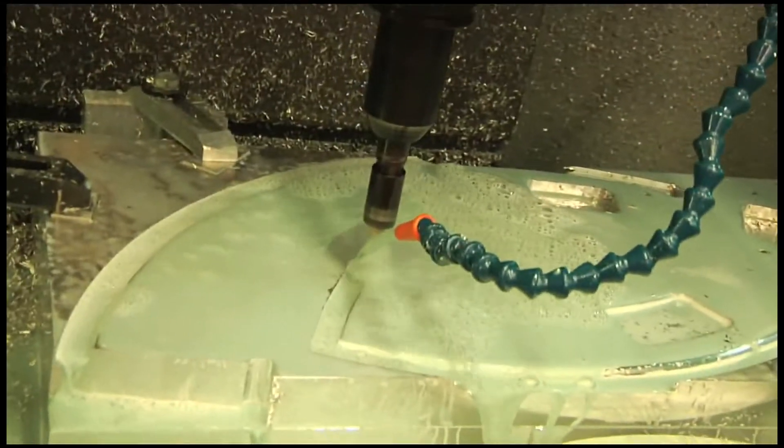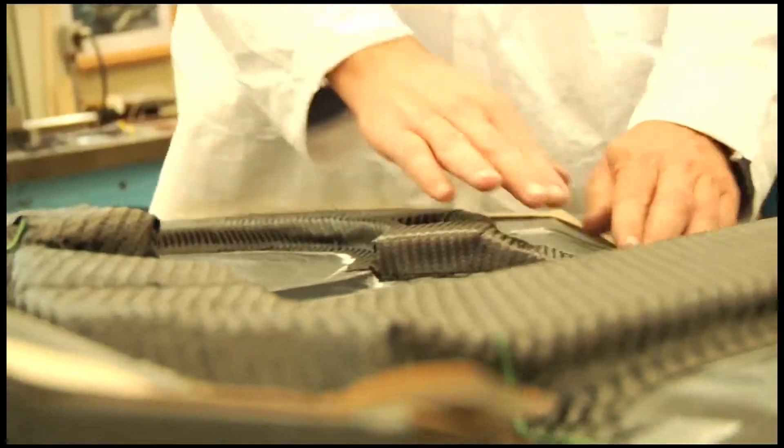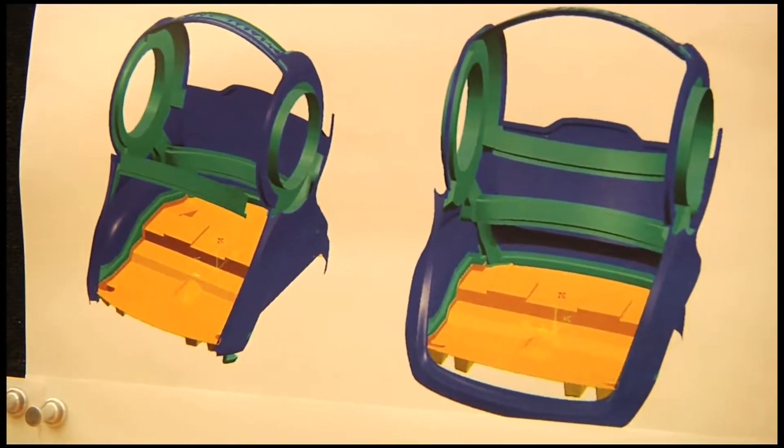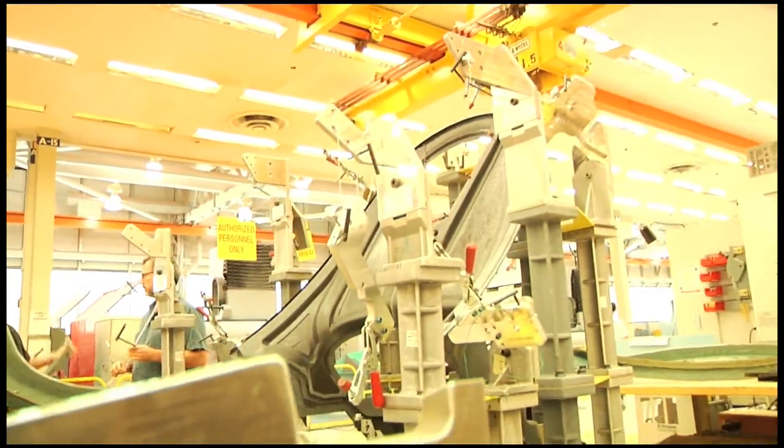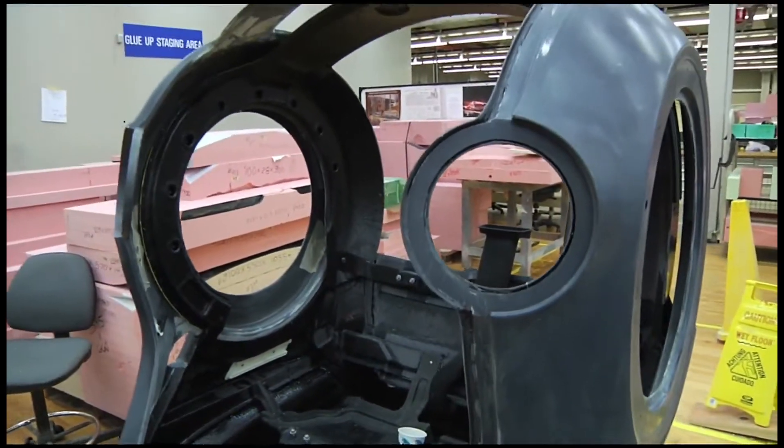The ENVY's composite carbon fiber shells are molded to match the specific design of each vehicle. All in all, the shell will weigh only about 70 pounds, considerably lighter than any conventional vehicle.